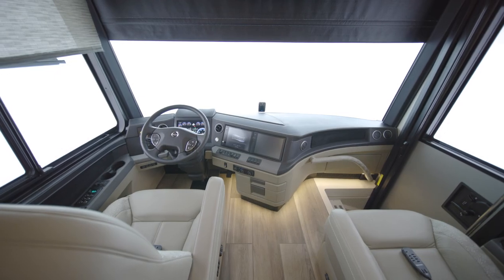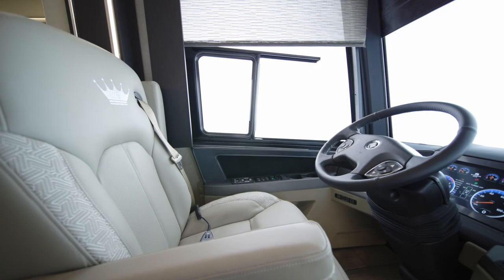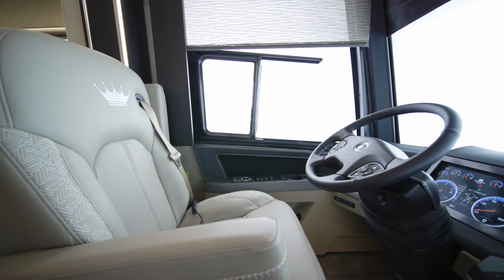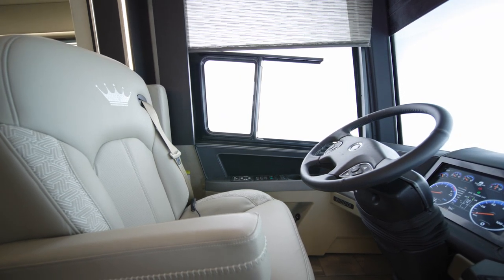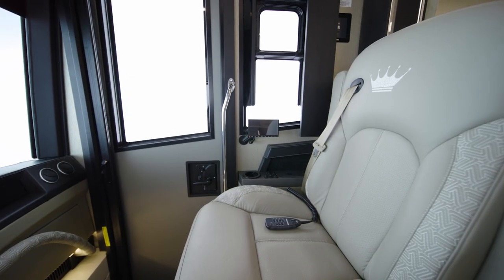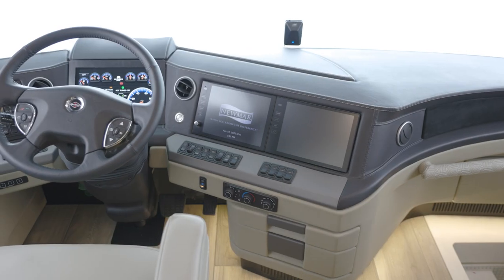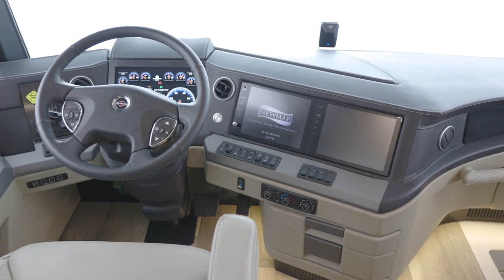We'll begin in the King Air cockpit. The captain's chair and passenger seat are both covered with the finest Italian full-grain leather and are heated and cooled. A standard massage feature takes your comfort to the next level. The dash is also covered in real leather, and the steering wheel is also heated.